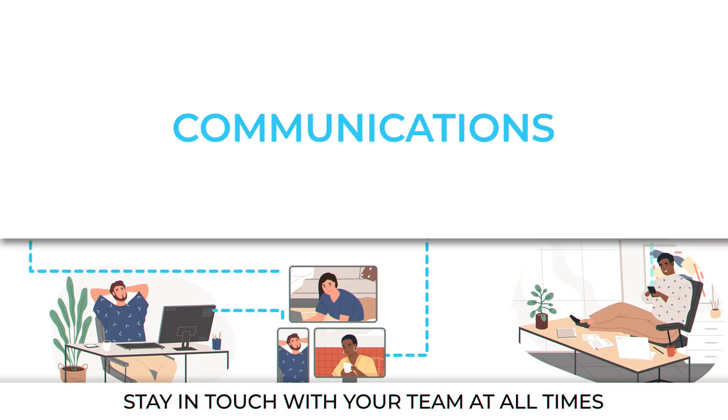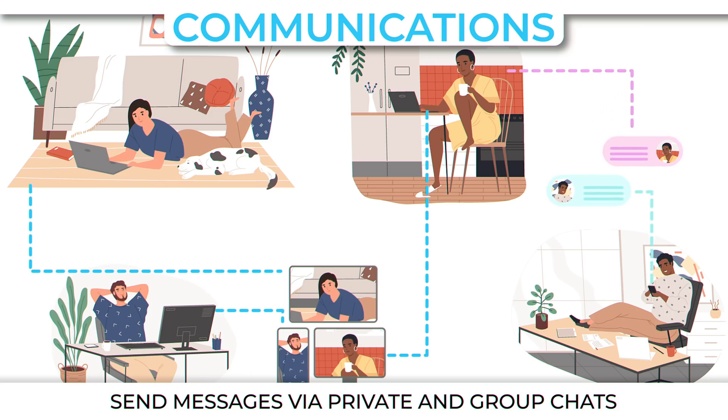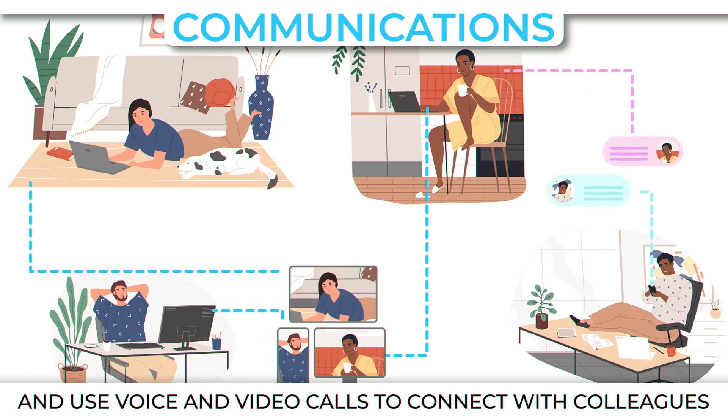Communications. Stay in touch with your team at all times, no matter where you may be. Send messages via private and group chats and use voice and video calls to connect with colleagues.